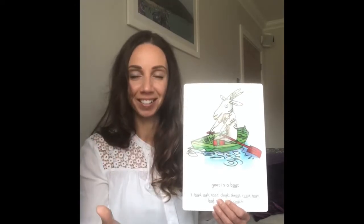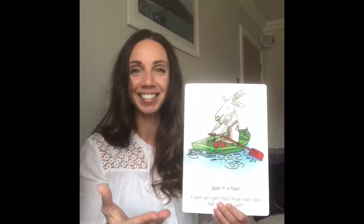When you see this side you say O. And when you see this side you say goat in a boat. Excellent! Well done!